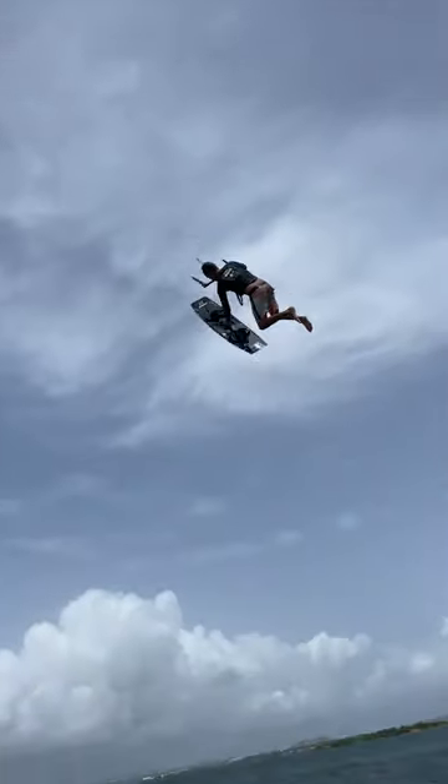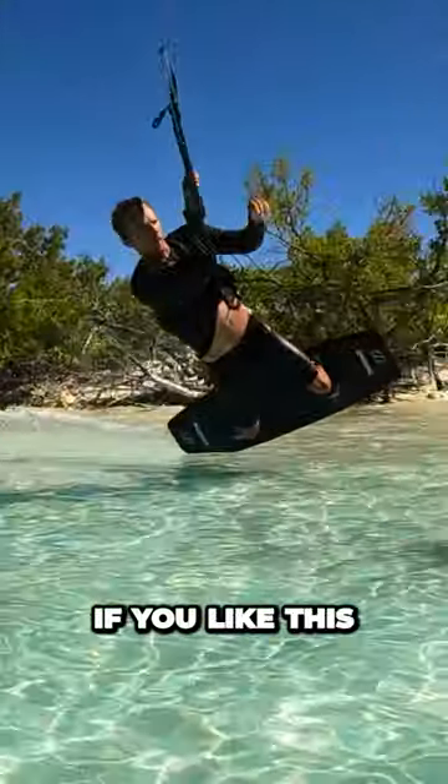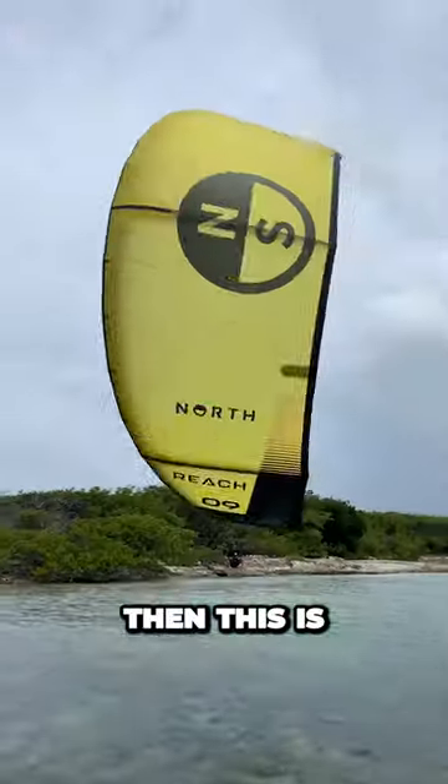If you like this or this, then this is the kite for you. If you like this, this, or this, then this is the kite for you.